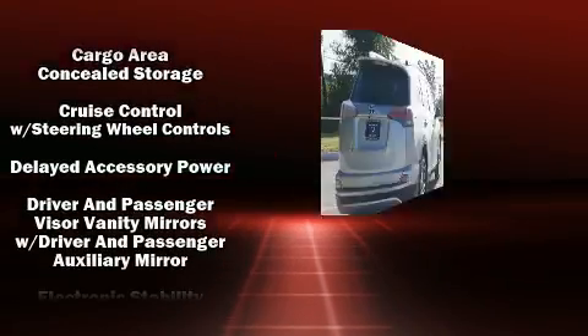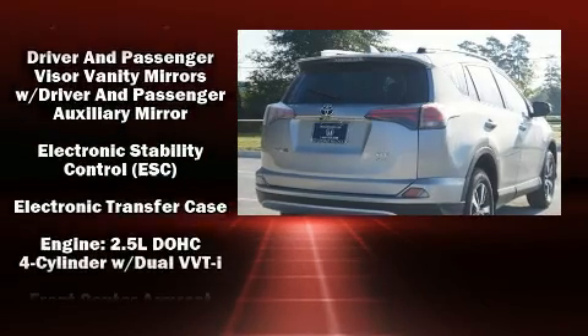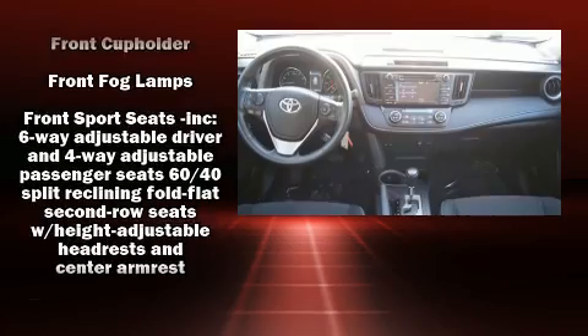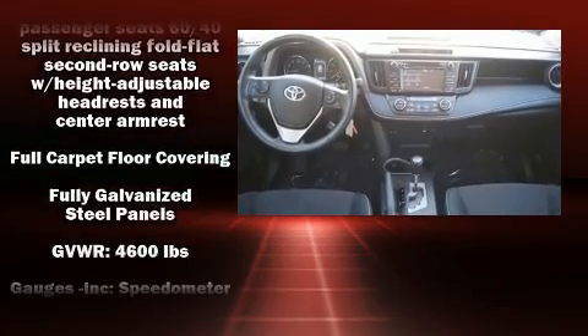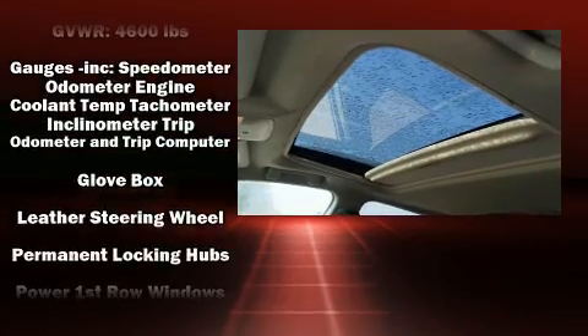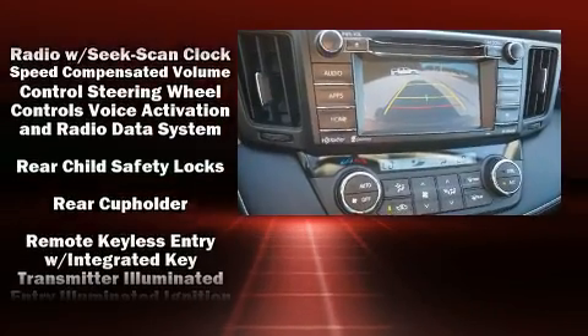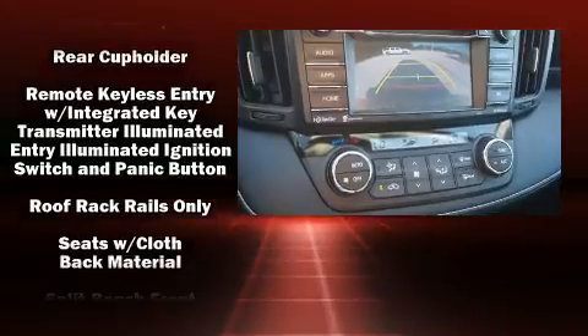Toyota also prioritized safety and security by including head curtain airbags, brake assist, a panic alarm, and four-wheel disc brakes with ABS. Electronic stability control ensures solid grip atop the road surface, no matter how challenging the driving conditions.